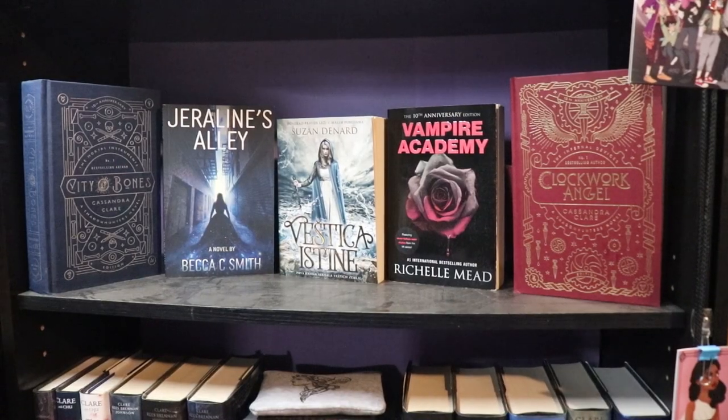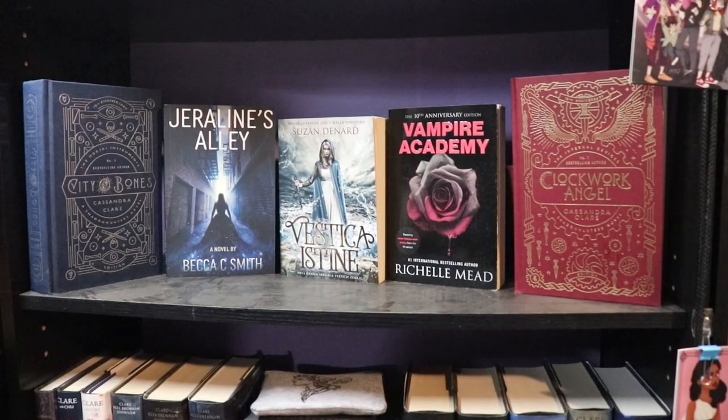We then have this shelf that is very dusty and needs a bath. This shelf has some of my special editions or just books I think are really pretty. I have both City of Bones and Clockwork Angel 10th anniversary editions — because they are gorgeous. My 10th anniversary edition of Vampire Academy — also gorgeous. My Serbian edition of Truthwitch, which is the one in the middle — gorgeous. And then Jaraline's Alley by Becca C. Smith, who is a friend of mine and a fellow AuthorTuber — also gorgeous.